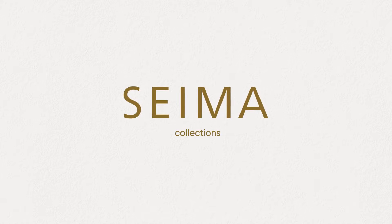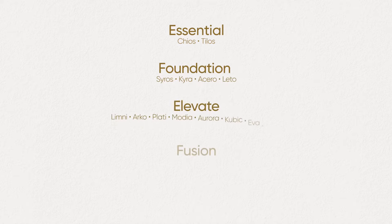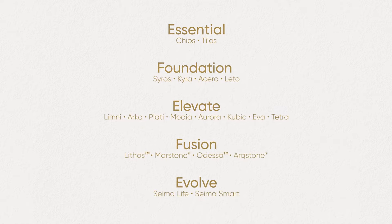Introducing the CIMA collections. Each collection is designed around products that are similar in materials, aesthetics or practicality.